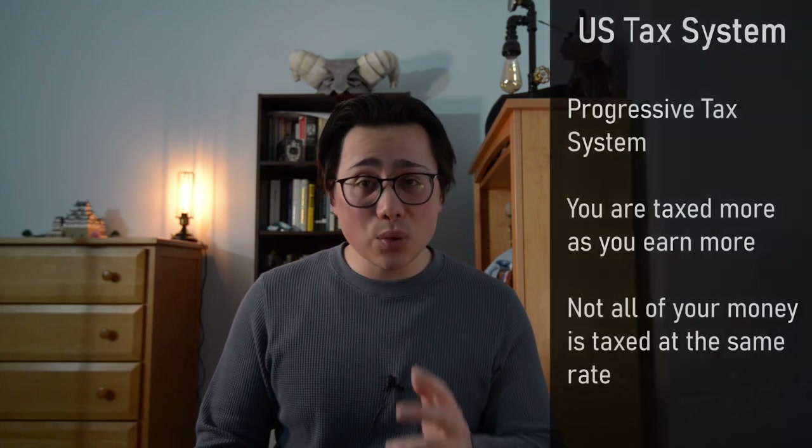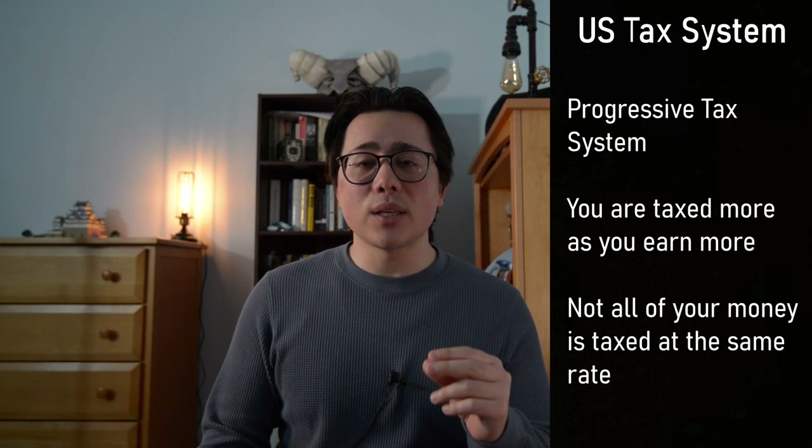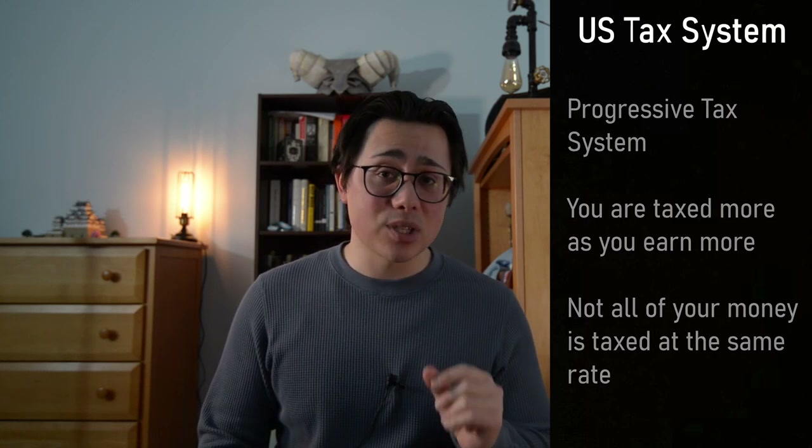So how does the U.S. tax system work? Well, what we use is called a progressive tax system, which means that the more money you make, the more money you are taxed on. However, not all of your money is taxed at the same rate.